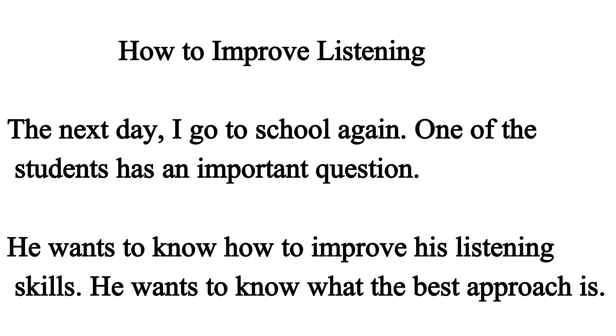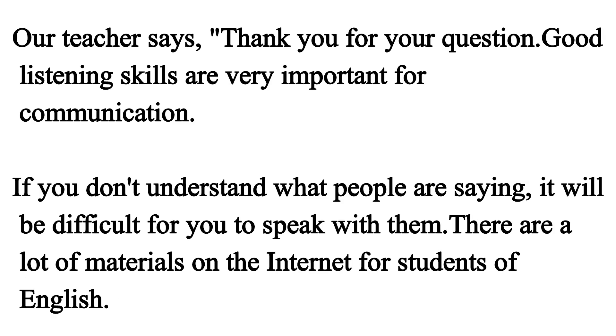How to improve listening? The next day, I go to school again. One of the students has an important question. He wants to know how to improve his listening skills. He wants to know what the best approach is. Our teacher says, thank you for your question. Good listening skills are very important for communication.